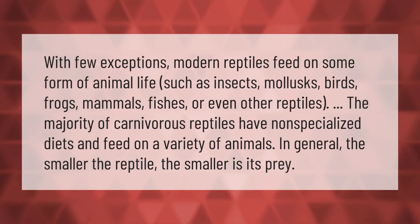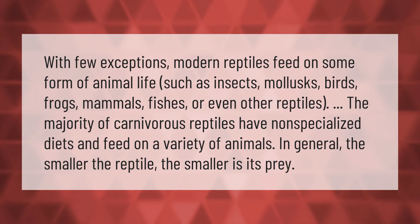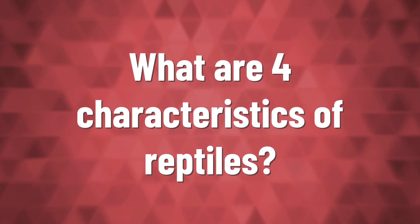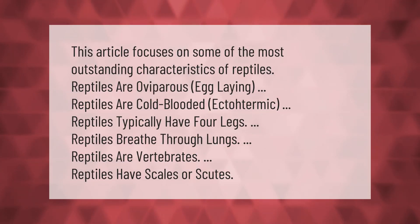With few exceptions, modern reptiles feed on some form of animal life such as insects, molluscs, birds, frogs, mammals, fishes, or even other reptiles. The majority of carnivorous reptiles have non-specialized diets and feed on a variety of animals. In general, the smaller the reptile, the smaller is its prey.